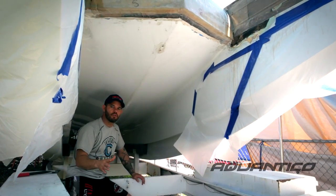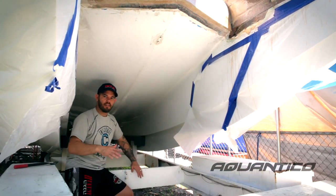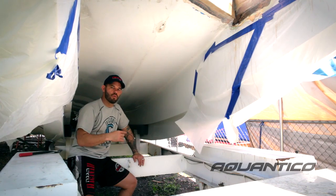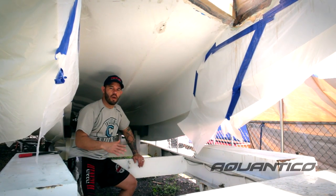Once you say catamaran to most consumers, they're like, oh, they're squirrely, they're a little flighty, and they don't want to give up their V-bottom. But every person who's ridden in a Jaguar that's been able to afford one has purchased one — and that's a true statement.